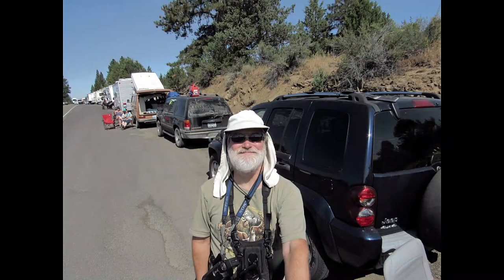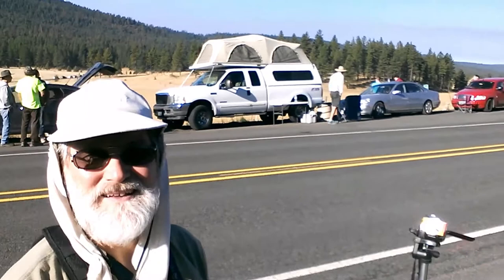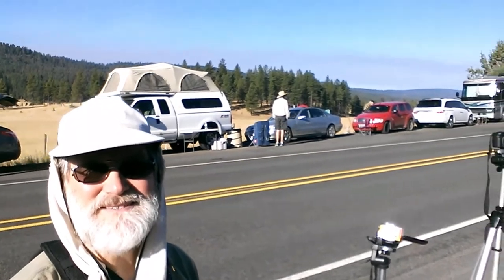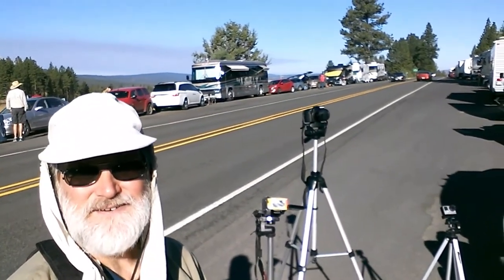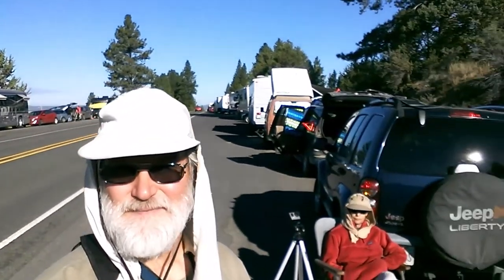The next day we set up at Beach Creek Summit, ready for the eclipse. We're in Oregon waiting for the August 21st, 2017 solar eclipse. We set up along the summit near the Malheur National Forest, having camped at the John Day, Oregon county fairgrounds.